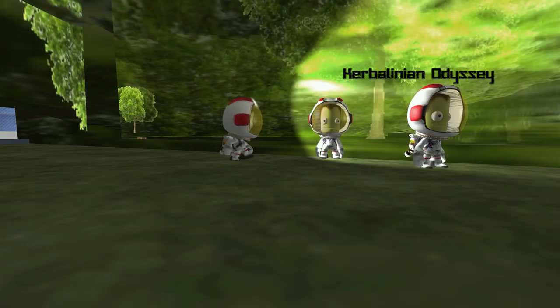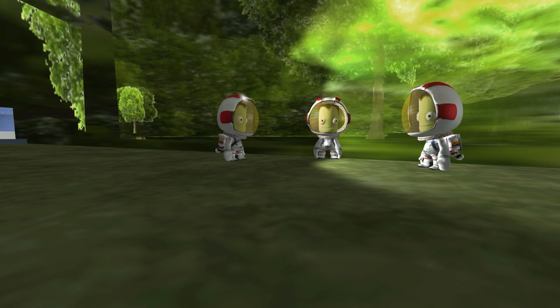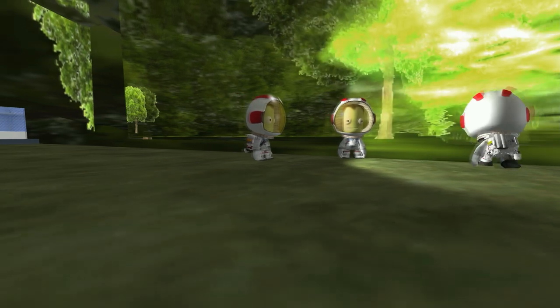Right guys, it's time to investigate this dome. Dude Man, go check out the west building. I will go and check the north building. Ledwell, scout around the dome and take some samples. Yes sir. Okay guys, let's get moving.